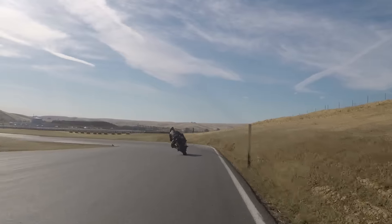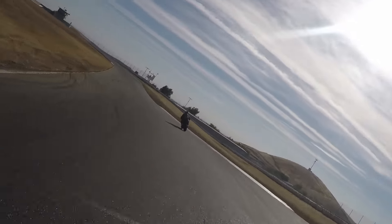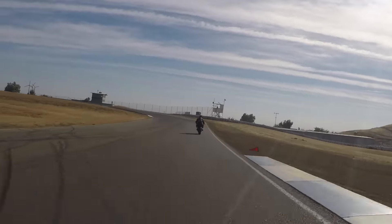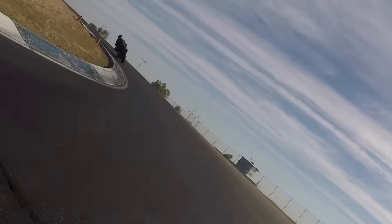That little Ninja 300 is a great bike because it really gives you the time to refine your approach to the technical aspects of riding, and it's been a perfect machine for where I'm at and what I'm trying to accomplish out here today.